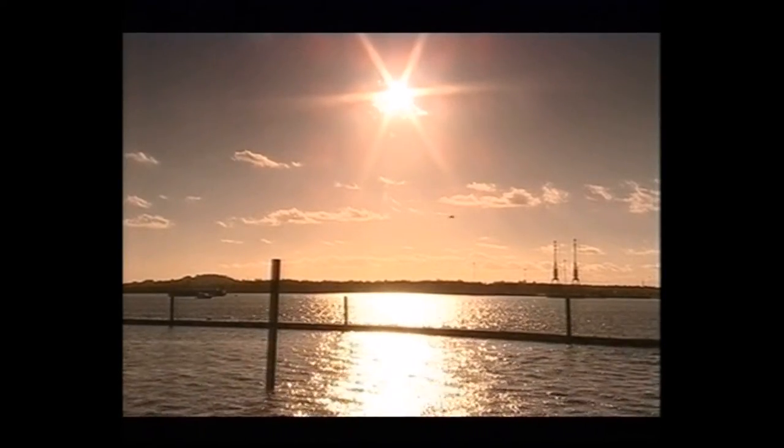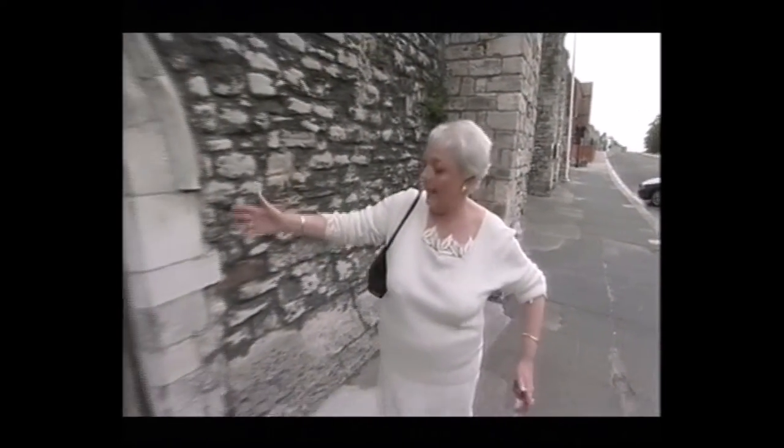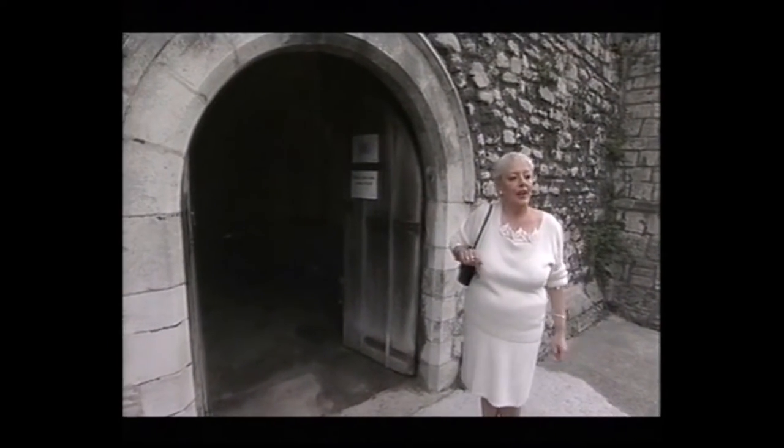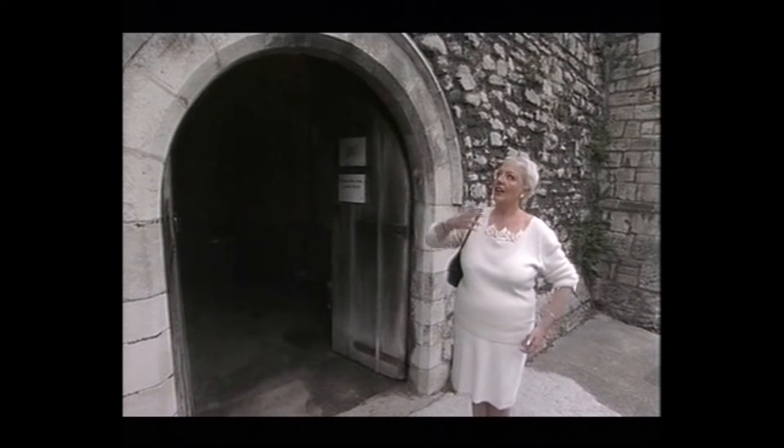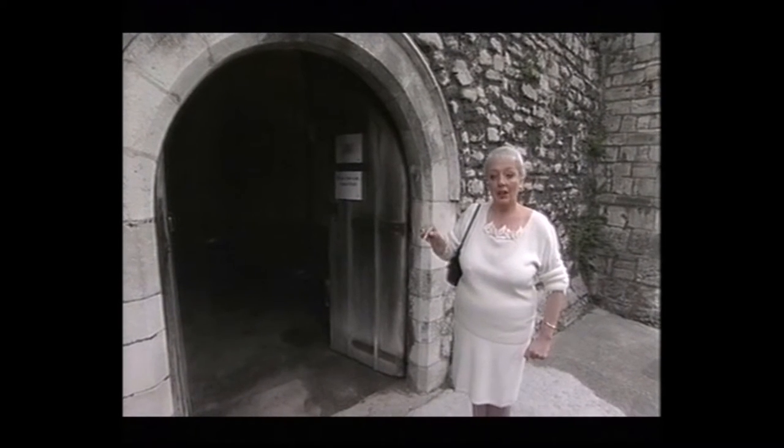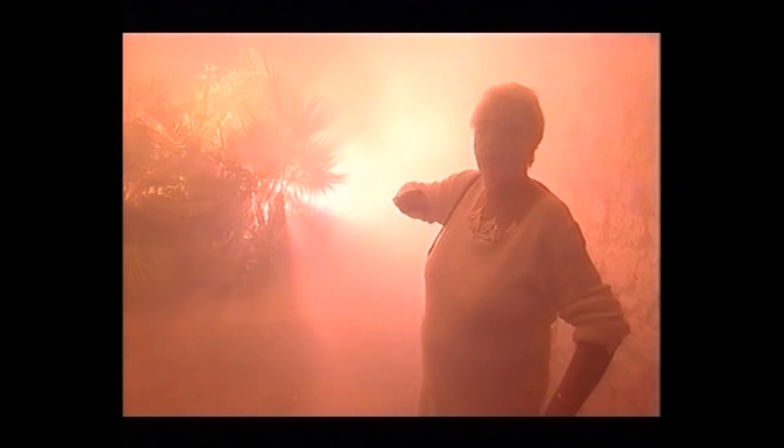Southampton used to have a castle, and this is the castle vault — the only remaining part of the castle intact. In here is where they stored all the king's wine. Richard the Lionheart was king for nine years; of that, he only spent six months in England, and the only Christmas in our royal castle of Southampton. We know he definitely came down here to check on his casks of wine. It's now being used by Ace Space to exhibit modern art, and if you stare at that smoke long enough, you'll see Richard the Lionheart, sword in hand, back from the crusade.